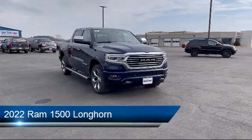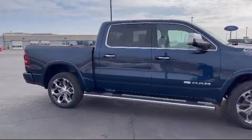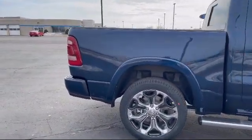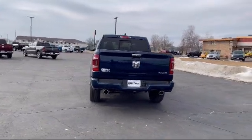It comes equipped with smart device integration, navigation, Bluetooth smartphone integration, leather seating, auxiliary audio input, auto dimming rear view mirror, rain sensitive windshield wipers, running board package, heated front seats, and a premium sound system.